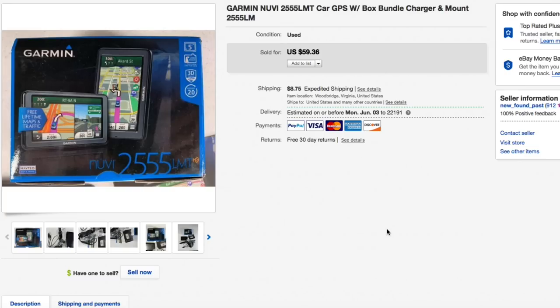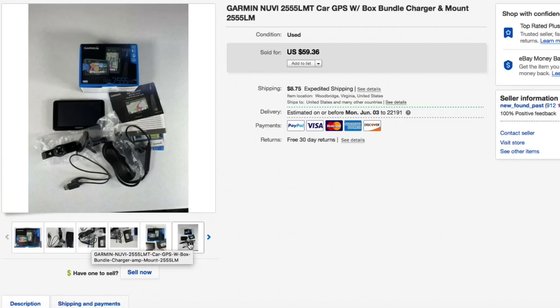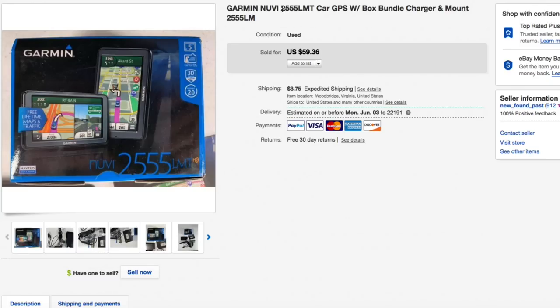Gotta have your Garmin. I found this one pretty cheap — only five bucks. It was complete with the box, manual, cords, cables, unit, and mounting brackets. The key here is the model number: look for 'LM' which means lifetime maps — that's what people want. They don't want units where they can't update the maps. This is a Garmin Nuvi 2555 LMT. Had it listed for $59.36 and that's what it sold for — full asking plus shipping.